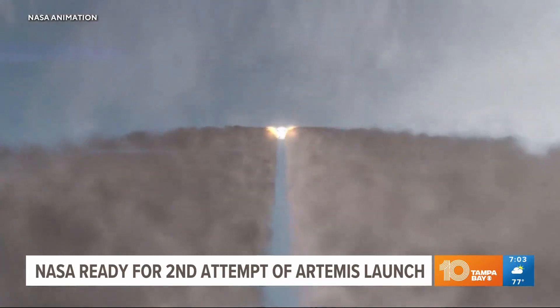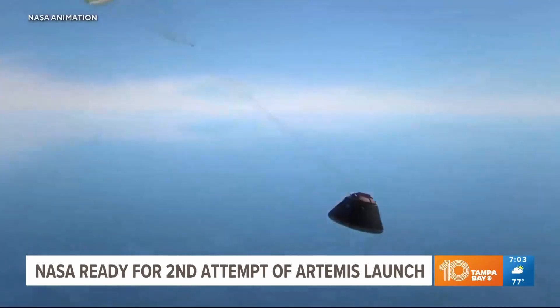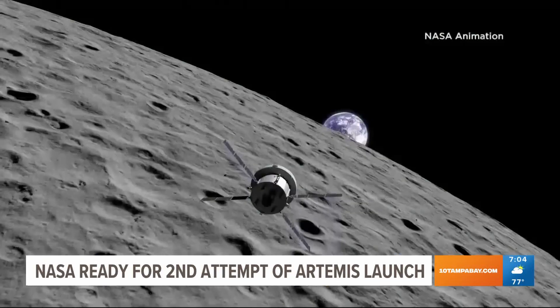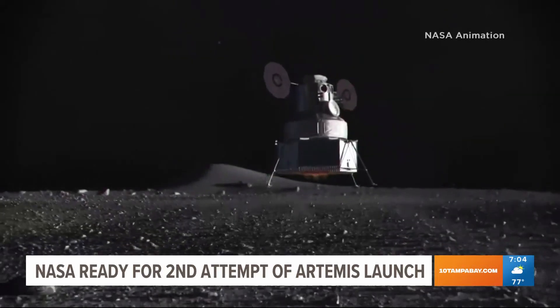The rocket is NASA's most powerful to date. On top is the uncrewed Orion capsule, which will one day carry humans back to the moon. This is a test flight. Before you put humans on it, you stress it and you test it, and you put loads on it that you wouldn't normally do with a human.